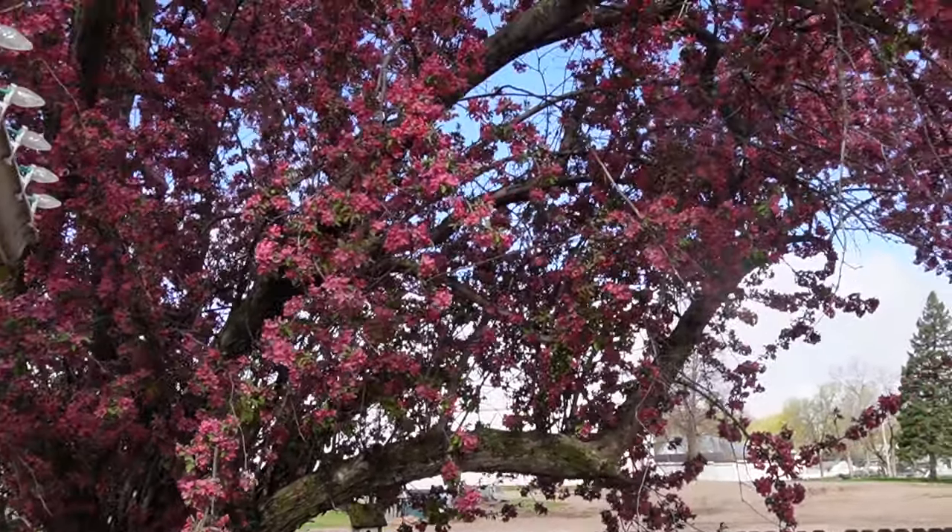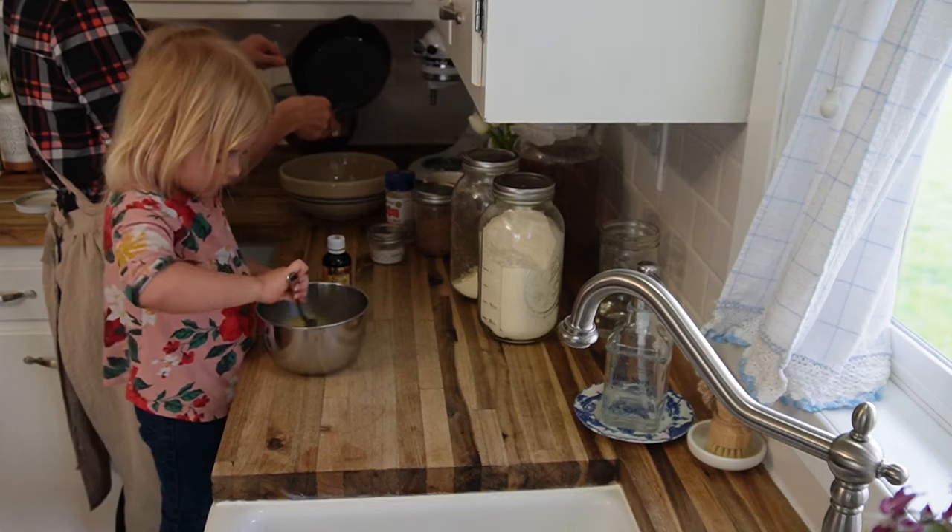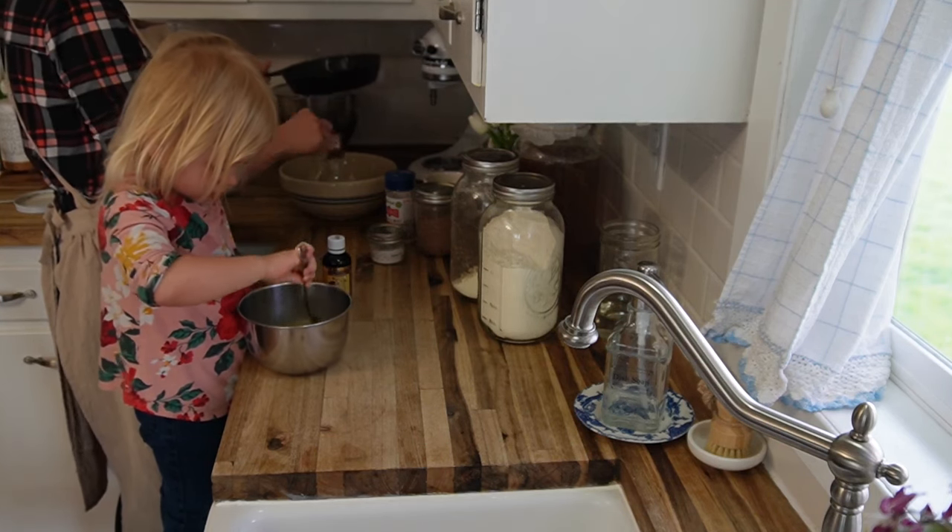Outside it is windy, but the beautiful crab apple blossoms are blooming. On to the next task, and my other little one is going to help me.